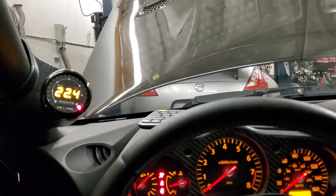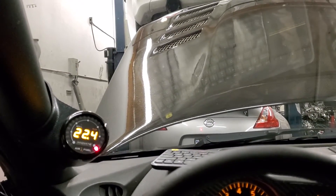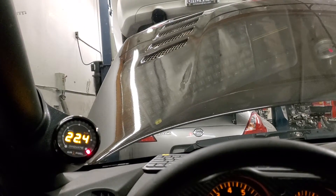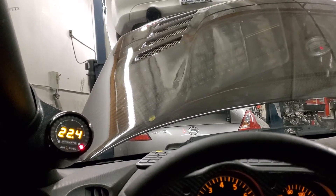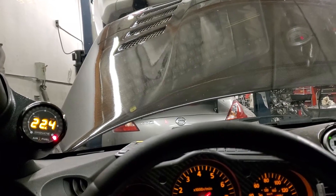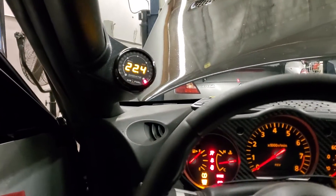Alright, so everything seems to be working. I did a pull and it's finally boosting — it did 340 wheel. The maximum PSI was 8 but it doesn't really hit 8 until about 6,000 RPM. You can literally just see the gauge hit 0, 1, 2, 3 because the turbo's in the back and it's not running in a lot of boost.